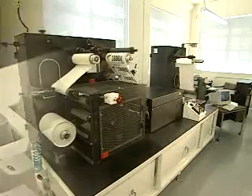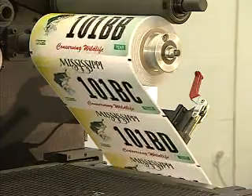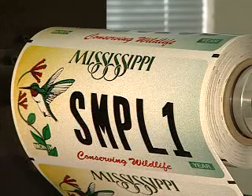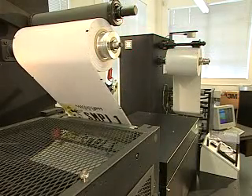The plate-making system data is then sent to the print station, where solventless four-color thermal transfer ribbons are used to print plate graphics onto reflective sheeting. Legends can be digitally printed onto reflective sheeting with pre-printed graphics, or legends and graphic designs can be printed onto plain white sheeting.